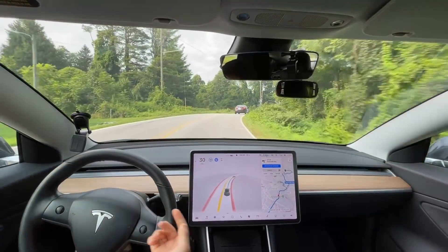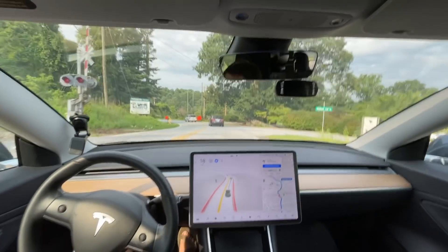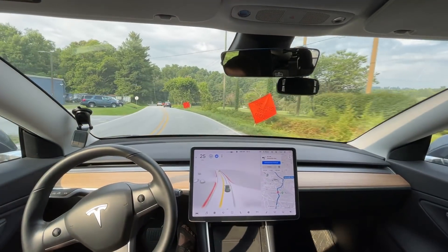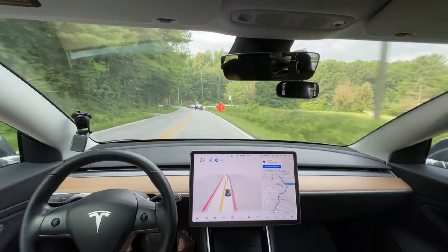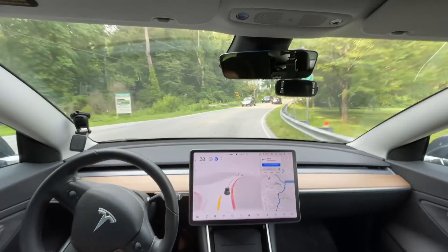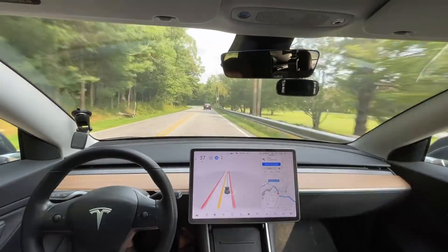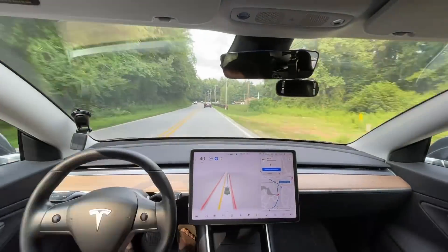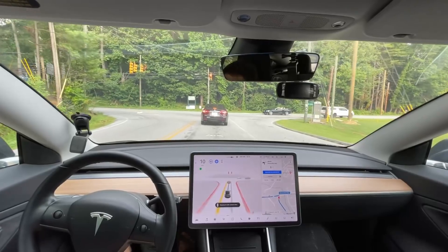We'll see if it slows down over these railroad tracks. The only reason it's slowing is because of the car in front. I don't know why it tried to stop there — oh, we've got some construction. That's on the left though, so we don't have to worry about it. It might have been that orange sign that caused it to try to stop.